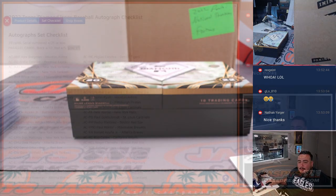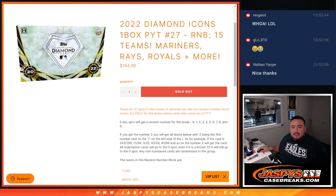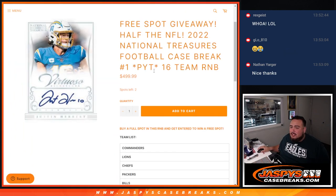Now that we're pulling fire in this Diamond Icons, let's pull some fire in this NT. We're down to two left guys — this will knock out a whole case of NT. Starting off the day hot guys, so here we go. Thank you!